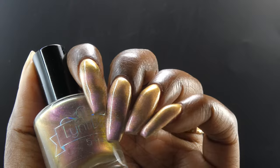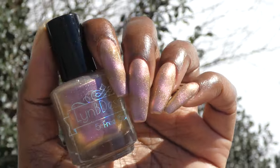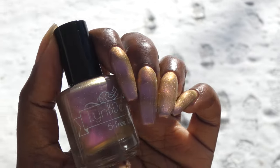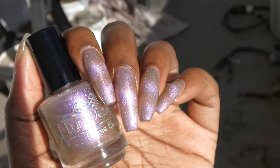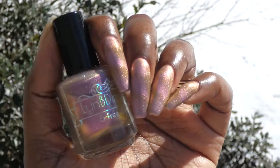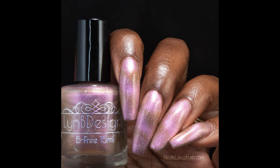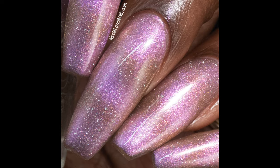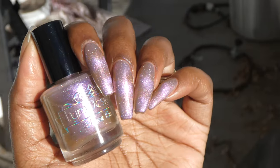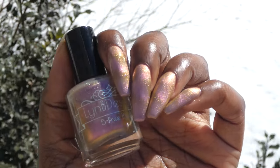It started off a little sheer but built up very nicely in two to three coats — I magnetized the third layer. The holographic in here was also very strong and this one was just absolutely gorgeous. This brand always knows how to do a really good magnetic shimmer polish. This will be a two to three coater. It dries down a little dull so you'll want top coat for a glossy finish, and nothing will be difficult to remove.